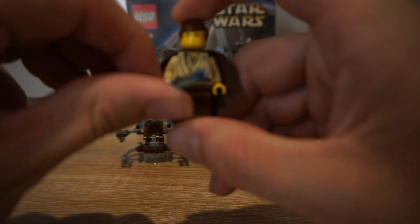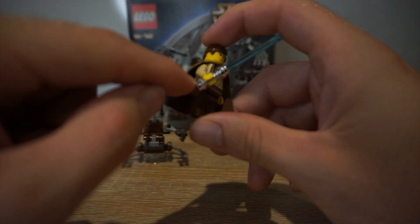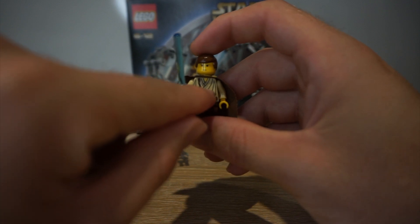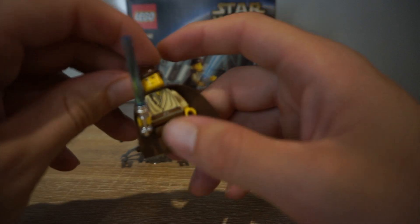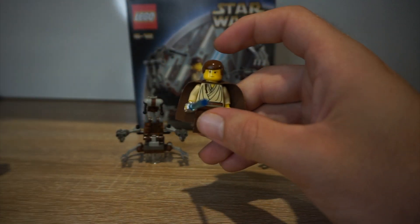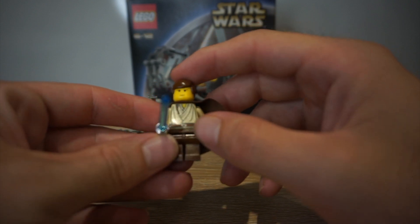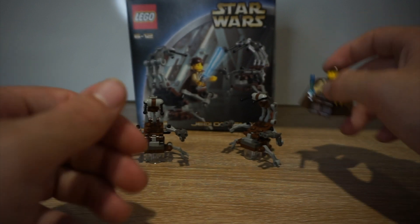So we'll check out the minifigures first. You've got an Obi-Wan Padawan, and you can see with all the Jedi at this stage they have the shiny lightsabers and a cape. If you look here you've got the Padawan Braid, and the face is actually quite common for this era - Luke Skywalker has the exact same face but with a very blonde eyebrow, so this one's brown. And you can see he's got his little belt; it's quite cool and quite detailed - actually more detailed than a lot of newer figures, which I find interesting.